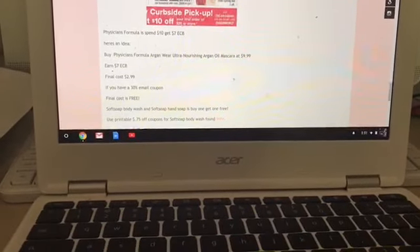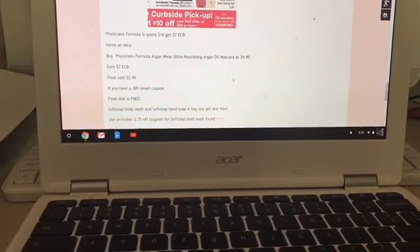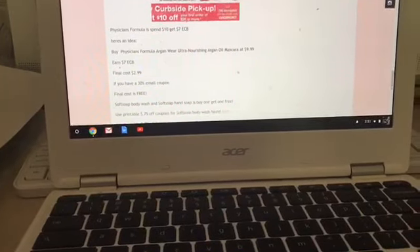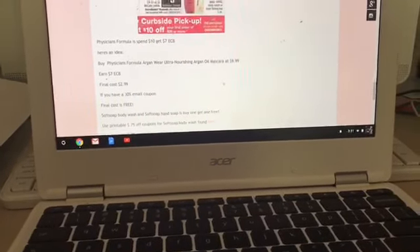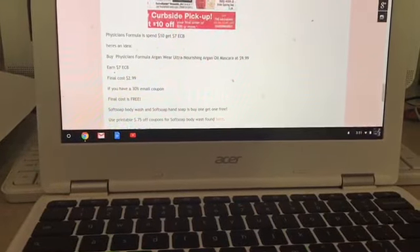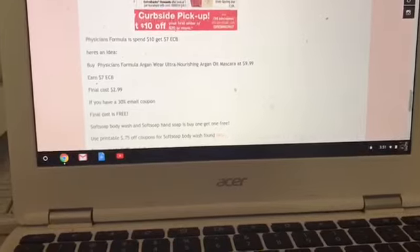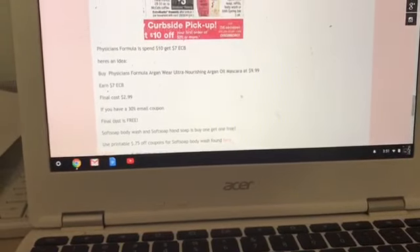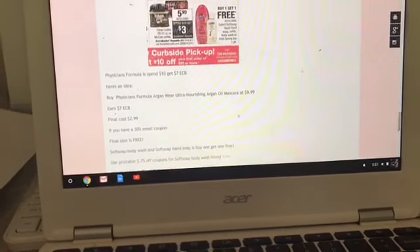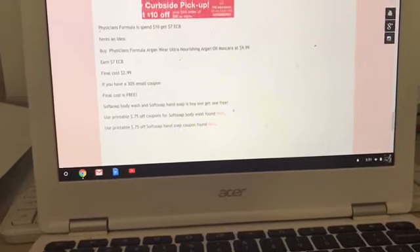My next deal is on Physicians Formula — they're on a spend $10, get $7 again. I found the Physicians Formula Argan Wear Ultra-Nourishing Argan Oil Mascara for $9.99, and you'll earn $7 in Extra Care Bucks, so final cost is $2.99. If you have a 30% coupon, this comes out free — any Physicians Formula item priced at $9.99 can be a free scenario or as low as $2.99.